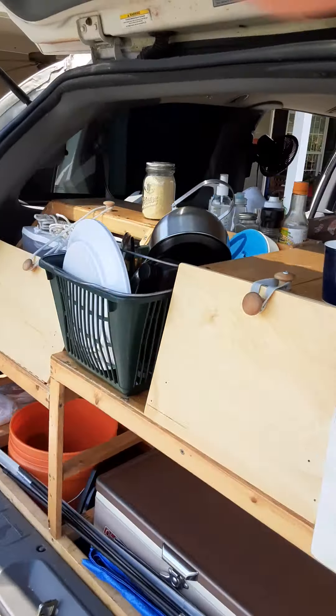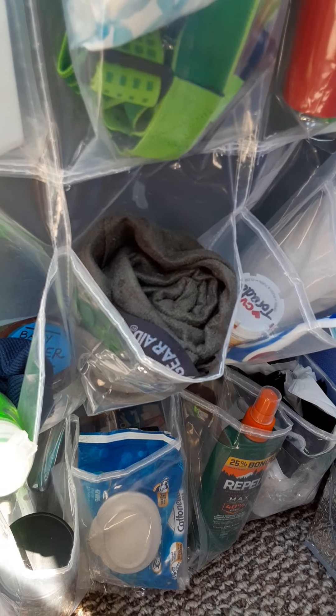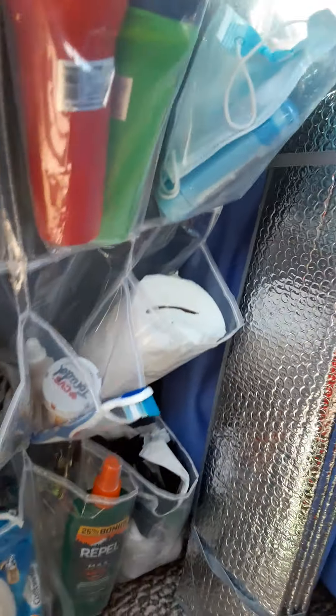This unit I love — it's simple. It's a shoe organizer. You put it on the back of the driver's side and it holds all your knickknacks: flashlights, my towel, soap, mosquito repellent, extra bungee cords, more toilet paper. The thing's amazing — you can put your toothbrush or toothpaste in there too.